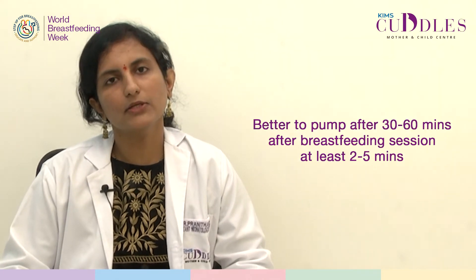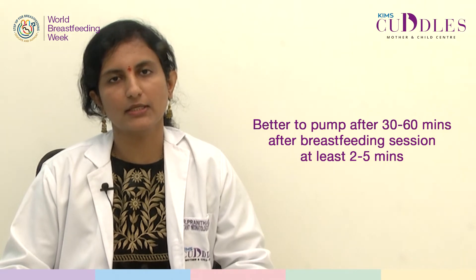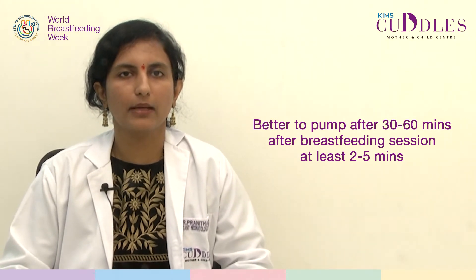If you are pumping to improve your milk production, it is better to pump 30-60 minutes after a breastfeeding session, at least 2-5 minutes after the last milk drop comes.